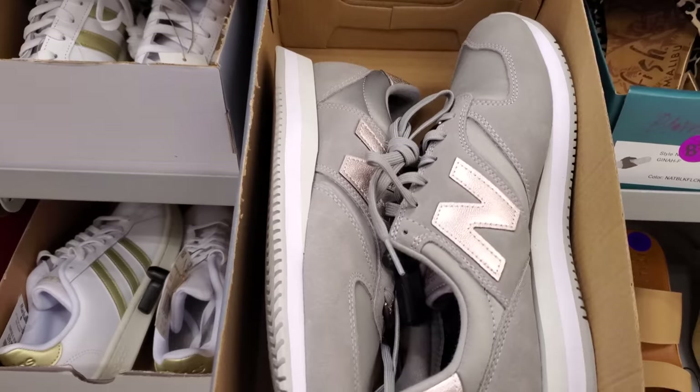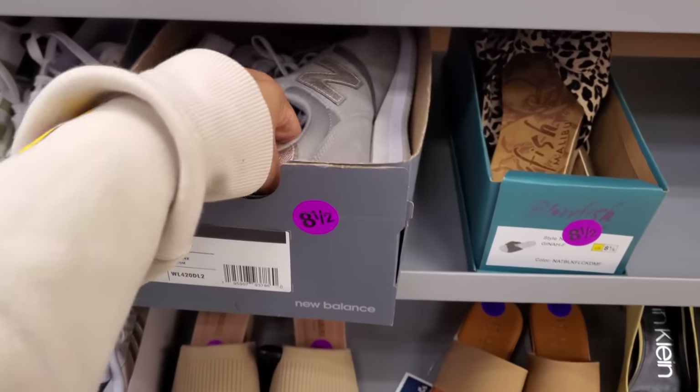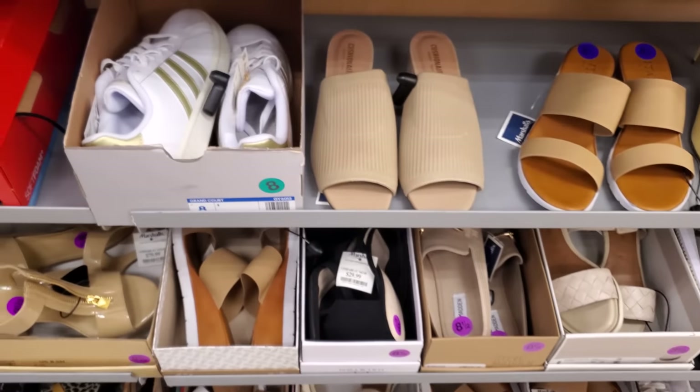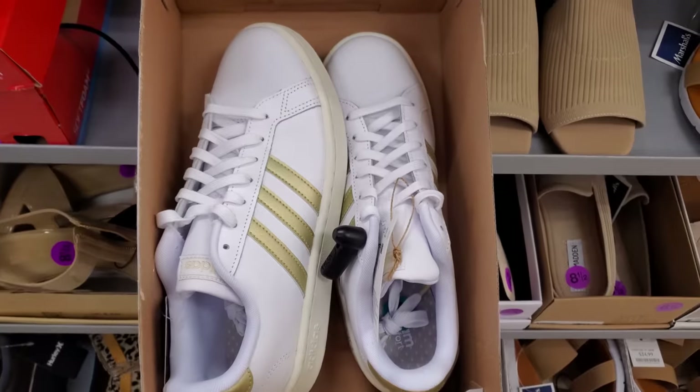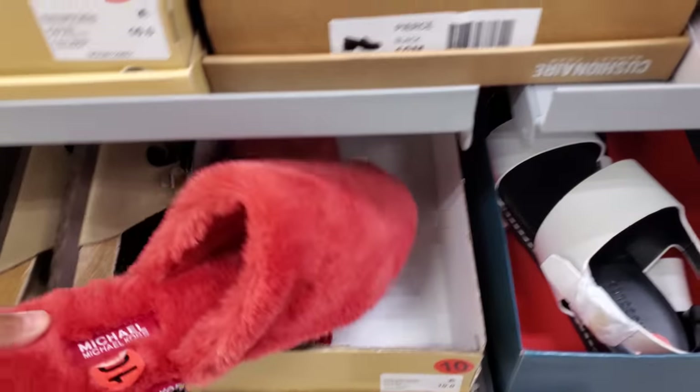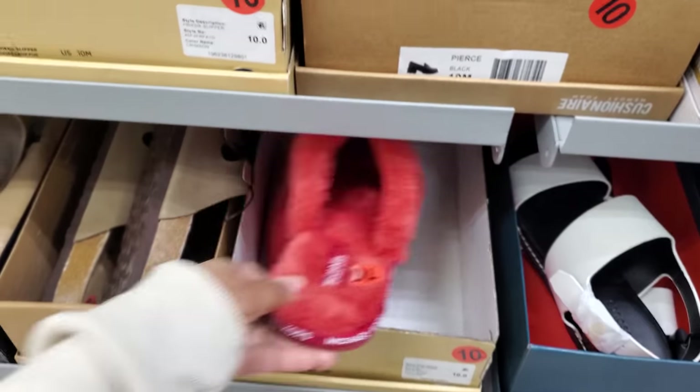I found a gray one. Okay, that's kind of cute. And these are so comfy. What is this one? A Michael Kors? Is that like a house shoe? It is.